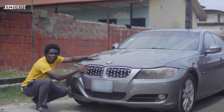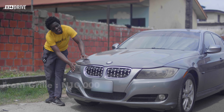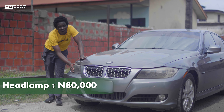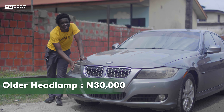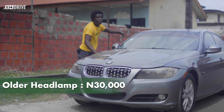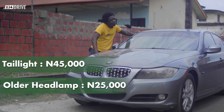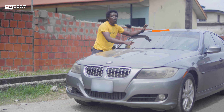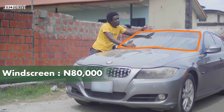The grille for this particular car is very cheap — it costs just 10,000 Naira. The headlamps for the facelift cost 80,000 Naira, while the pre-facelift version costs about 30,000 Naira. For the rear lights, the facelifted version costs 45,000 Naira and the pre-facelift costs just 35,000 Naira. The windscreen costs 80,000 Naira — the one on this car is broken, so there are plans to replace it, and that's 80,000 Naira.